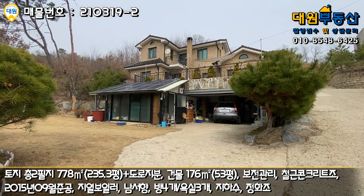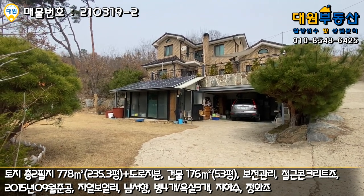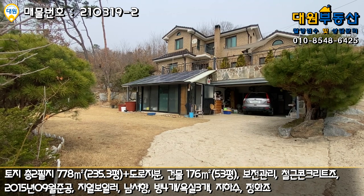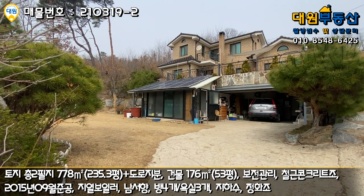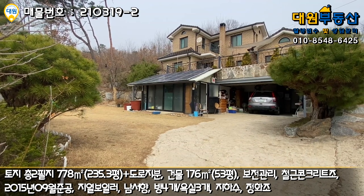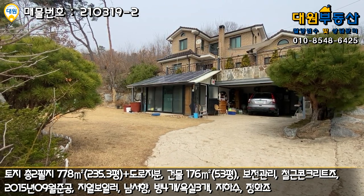오늘 소개시켜드렸던 매물 어떻게 보셨는지 모르겠습니다. 굉장히 넓은 대지에 규모가 있는 주택이었고요. 총 3층 규모의 주택이라고 보시면 될 것 같고, 주차라든가 진입으로 굉장히 편하고 주변 풍광도 굉장히 좋네요. 어르신을 모시거나 자녀분들이 많은 가구라면 한번 고려해 볼 만한 주택이지 않았나 생각이 듭니다. 그럼 저는 또 다음 매물 촬영 때 찾아뵙기로 하고요. 항상 감사드리고 건강하시길 바라겠습니다. 감사합니다.